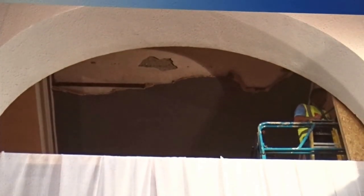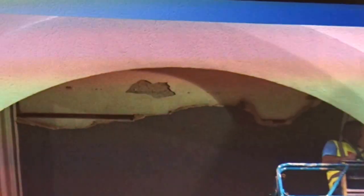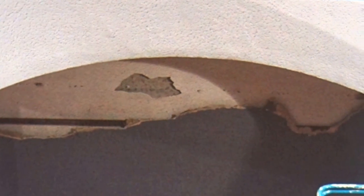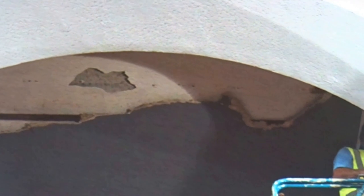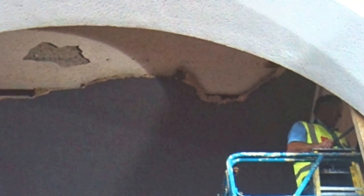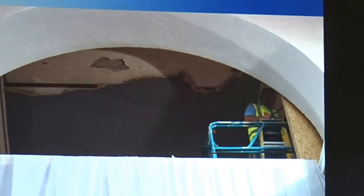The ceiling collapse of July 2015 is what sparked this whole process. One of the reasons why the hoarding is up, as you're probably all aware, is to ensure the safety of the occupants while this process of investigation and understanding of the building is continuing.